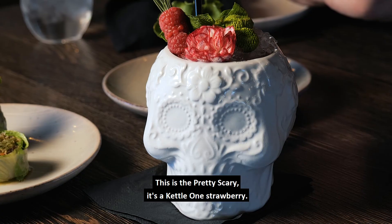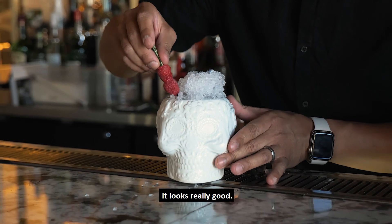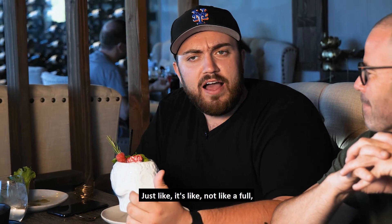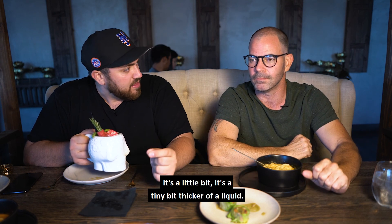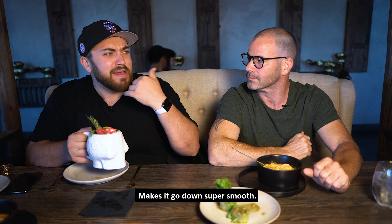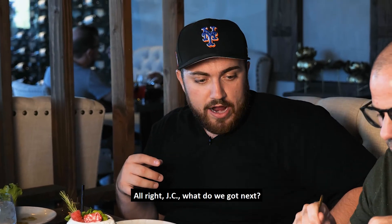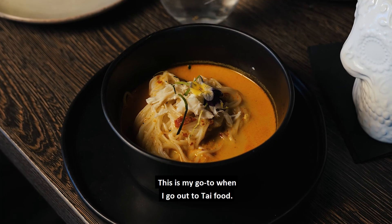Look at this mug — it's a Ketel One strawberry cocktail. It looks really good. Wow — it's just a tiny bit thicker than water, a little texture to the drink that makes it go down super smooth. If you don't buy the beverage package, you're really missing out. What we got next, JC? It's the red curry — this is my go-to when I go out for Thai.